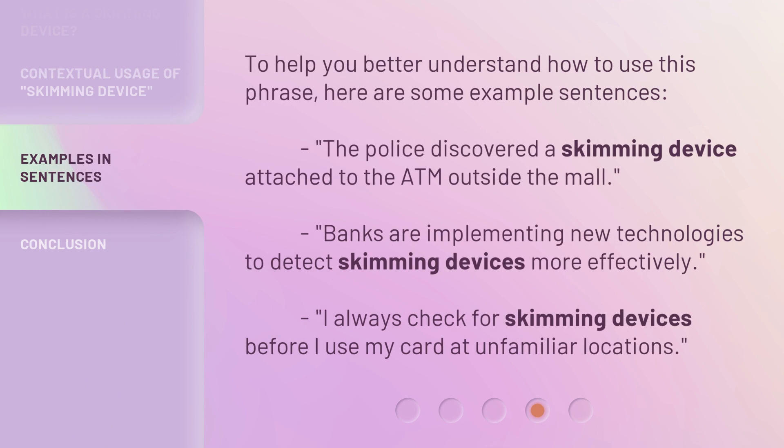To help you better understand how to use this phrase, here are some example sentences. The police discovered a skimming device attached to the ATM outside the mall. Banks are implementing new technologies to detect skimming devices more effectively. I always check for skimming devices before I use my card at unfamiliar locations.